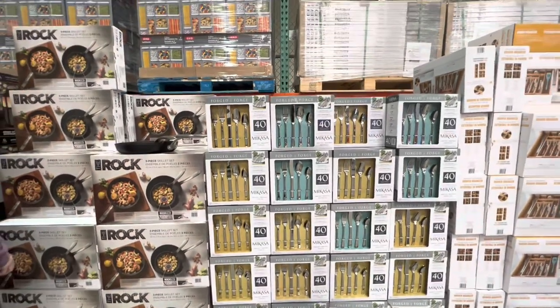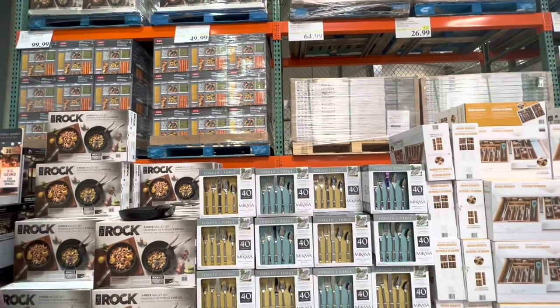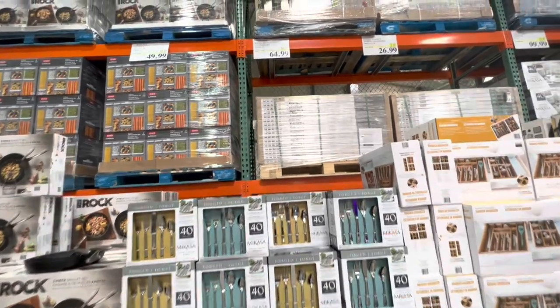Hello everyone, welcome back to the channel. So today I'm inside Costco and we'll be checking out all the deals for this week.